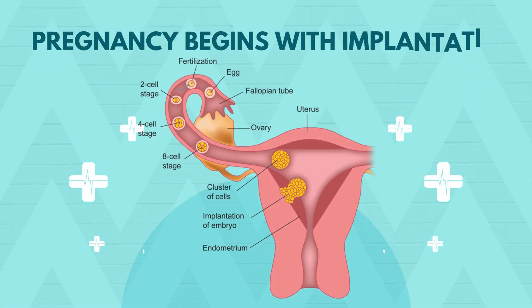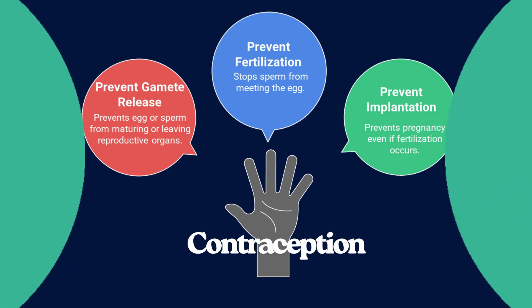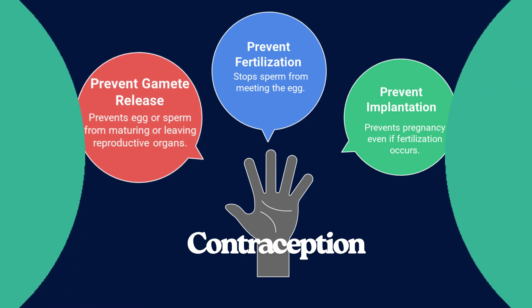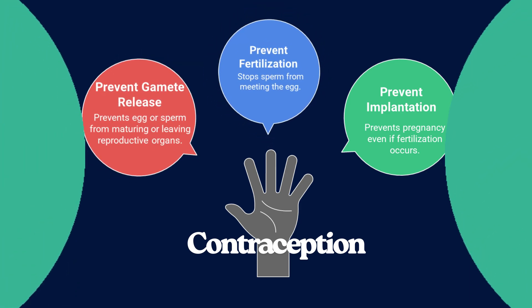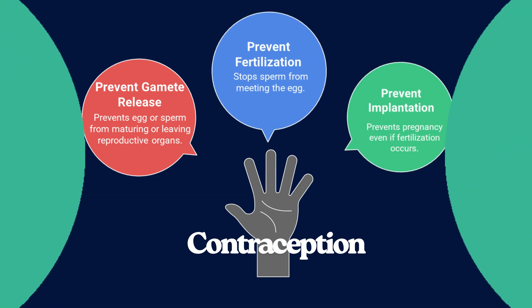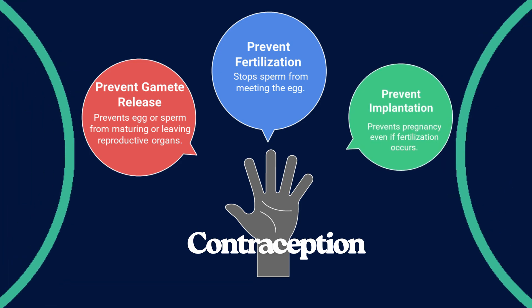Contraception means deliberately preventing pregnancy. Biologically, pregnancy begins when a fertilized egg implants into the lining of the uterus. So contraception works in one or more of three main ways: preventing gamete release or development, meaning the egg or sperm never matures or leaves the reproductive organs; preventing fertilization, stopping sperm from meeting the egg; or preventing implantation, so even if fertilization happens, pregnancy doesn't begin.